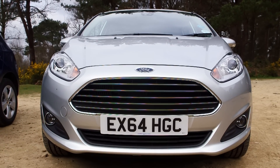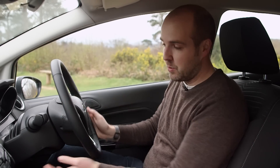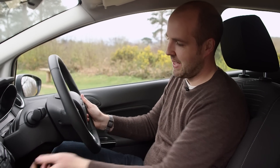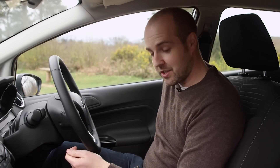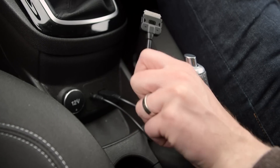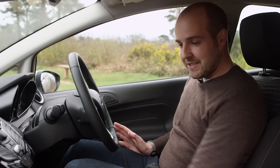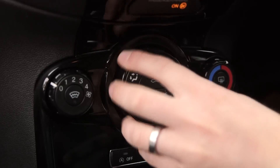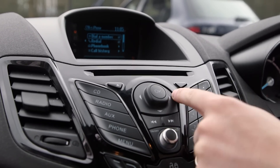Next we move on to driving position and dashboard design. We're in the Fiesta, and the driving position is spot on. This is a Zetec spec car, which is our recommended spec, and we've got reach and height adjustment on the steering wheel, and also height adjustment on the seat. In terms of specifications, Zetec gives you USB connection for your iPhone, Bluetooth for your phone and air conditioning. I have to say though, while these heater controls are really nice and clear and simple to use, the buttons for the entertainment system are a bit fiddly.